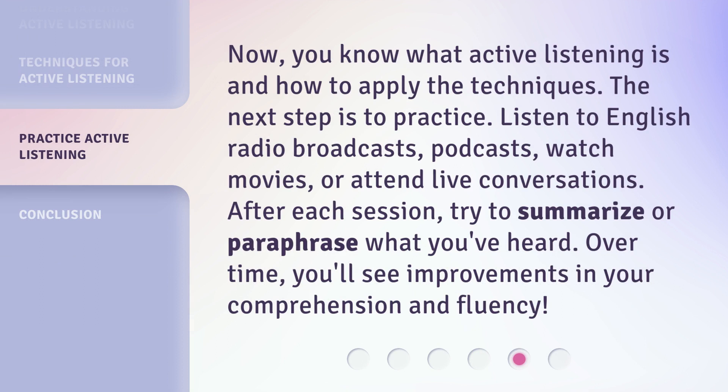Now you know what active listening is and how to apply the techniques. The next step is to practice. Listen to English radio broadcasts, podcasts, watch movies, or attend live conversations. After each session, try to summarize or paraphrase what you've heard. Over time, you'll see improvements in your comprehension and fluency.